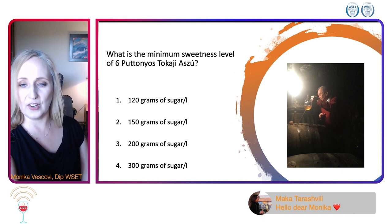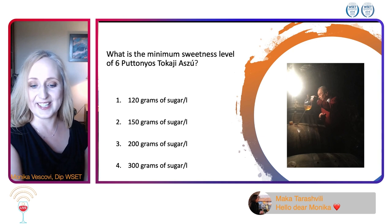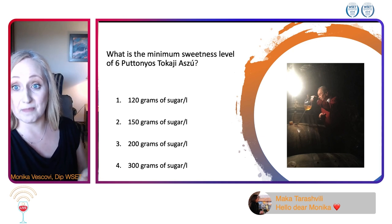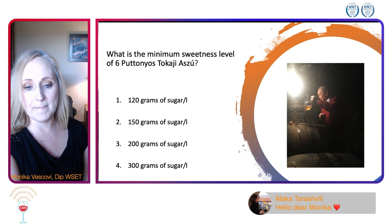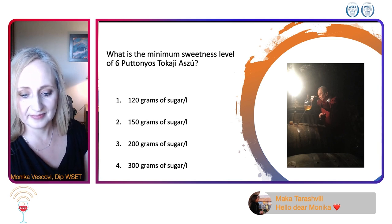The question is: what is a puttonyos? If you know what a puttonyos is, put down your answer for bragging rights in the chat box, because it is a traditional measurement. We have some answers locked in here, a little bit all over the place.